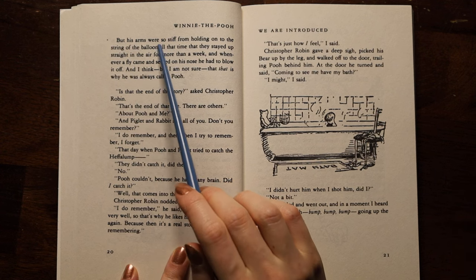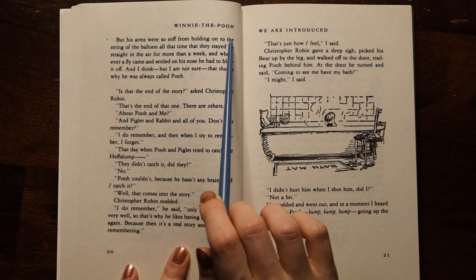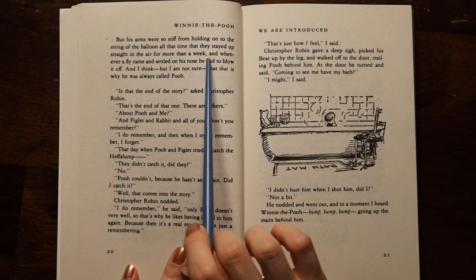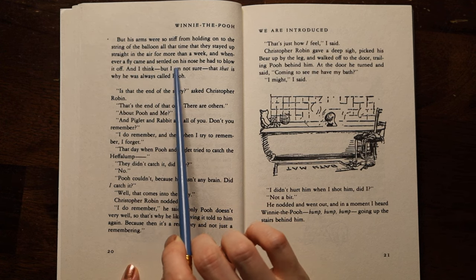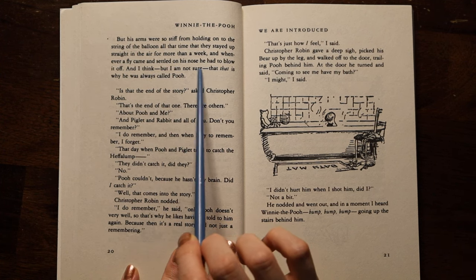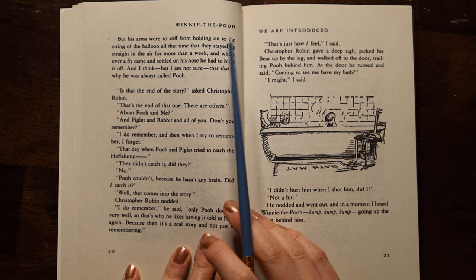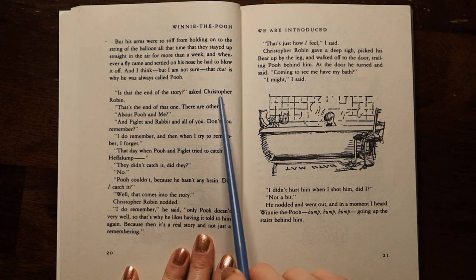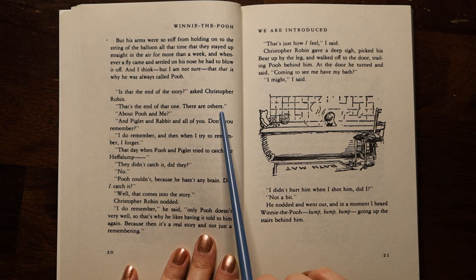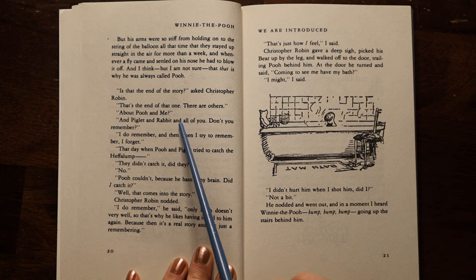The bees were still buzzing as suspiciously as ever. Some of them indeed left their nests and flew all around the cloud as it began the second verse of this song, and one bee sat down on the nose of the cloud for a moment and then got up again. 'Ow!' called out the cloud. 'Christopher Robin, I have just been thinking and I have come to a very important decision. These are the wrong sort of bees.' 'Are they?' 'Quite the wrong sort. So I should think they would make the wrong sort of honey, shouldn't you?' 'Would they?' 'Yes. So I think I shall come down now.' 'How?' Winnie the Pooh hadn't thought of this. If he let go of the string he would fall — bump — and he didn't like the idea of that.